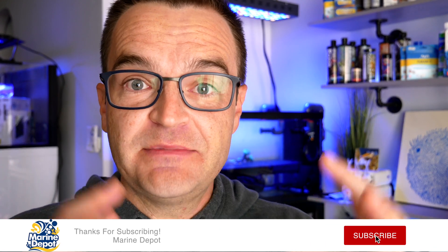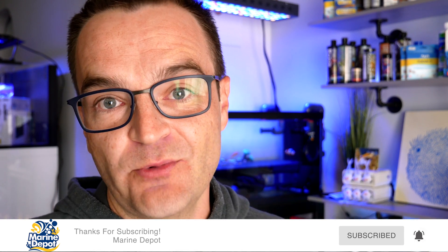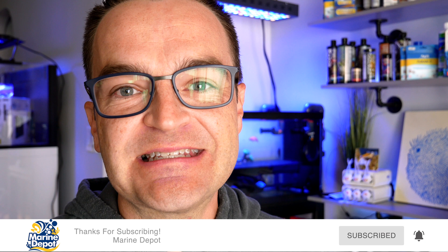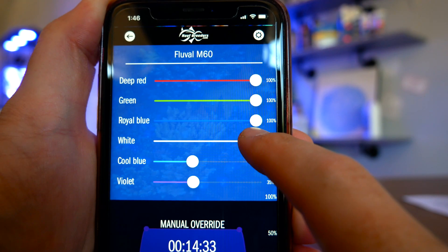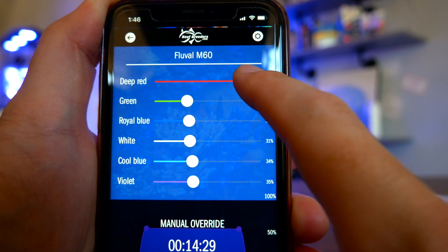I'm going to be dosing Dr. Tim's Waste Away, and you could also add Vibrant into the mix as well. I'm not going to add all of these on the same day — I'm just going to rotate: one day MicroBacter7, the next day Dr. Tim's Waste Away. Since the dino flagellates we usually see in the saltwater aquarium hobby are photosynthetic, I'm also going to reduce the total photoperiod of my lights and decrease their intensity.